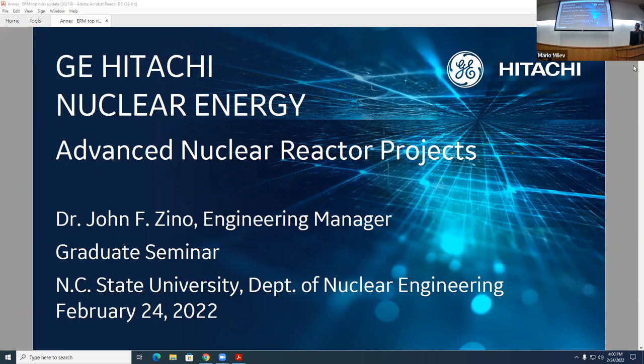Dr. Dino has worked for GE since 1999 in several different roles. Before joining GE, he started his career in 1986 as a shield design engineer for General Dynamics. Dr. Dino received his bachelor's degree from our department and a master's degree from Georgia Tech. He currently holds a part-time teaching position at UNC Wilmington and is also an associate teaching professor in our department.